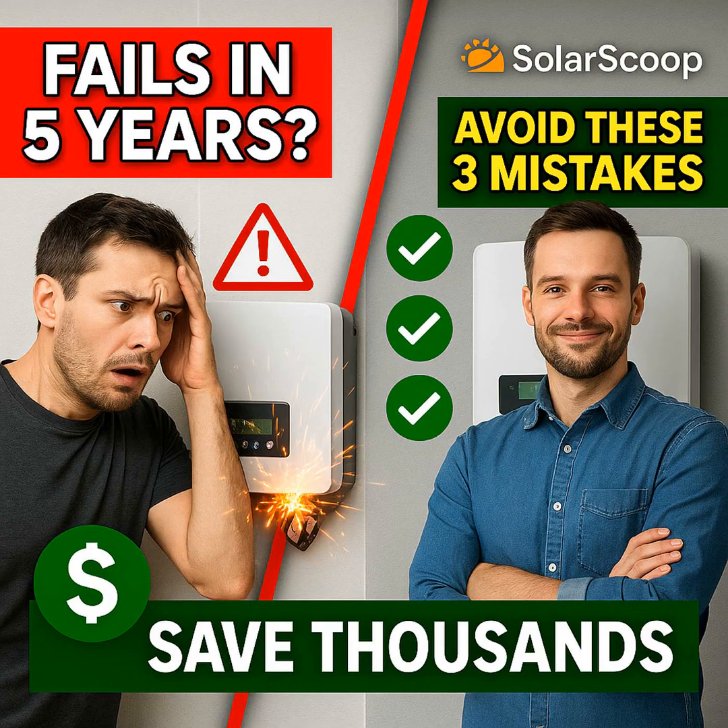Their core benefit is simple: shade on one panel does not affect the output of any other panel in the system — each panel basically performs on its own. Now, why does every salesperson seem to push microinverters? Yes, performance on tricky roofs with shade is a genuine benefit. But another huge factor, especially here in the U.S., is compliance with electrical codes — specifically rapid shutdown safety requirements. Microinverters and optimizers make meeting those rules much simpler for installers, which has driven a lot of their popularity stateside. But just because they're popular doesn't automatically make them the best choice for every roof.